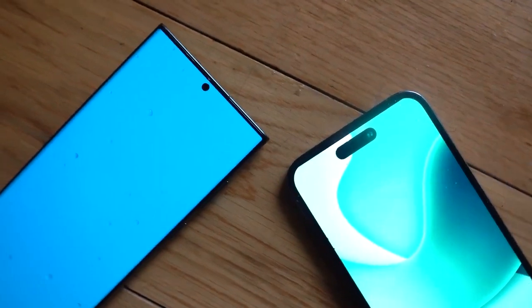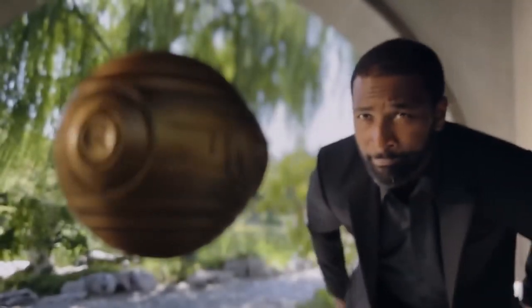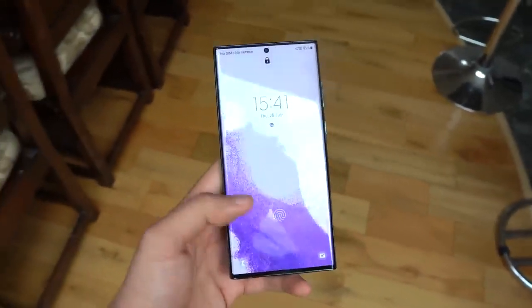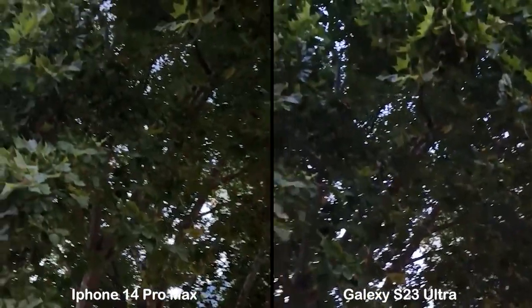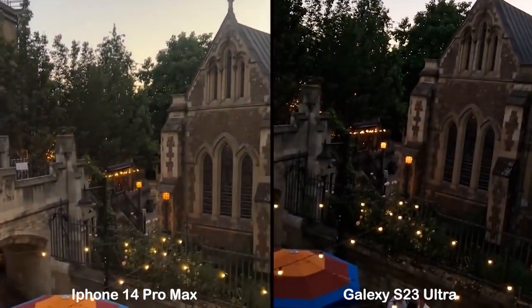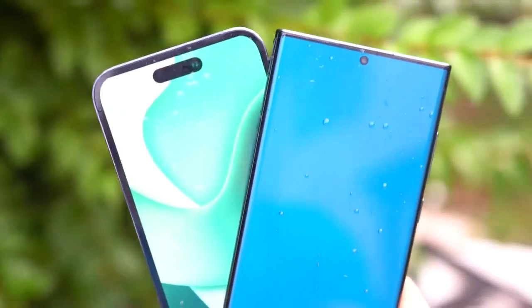Both smartphones are great in their own perspective. An Apple user would definitely love the iPhone 14 Pro Max, but a Samsung user would also wait for a powerful device for a great upgrade. Let's see what it holds, because both smartphones have already got a lot of attention and hype from iOS and Android users. What do you think about these two big giants of their own world? Comment down below. For more interesting and informative videos, keep watching and stay tuned for more.